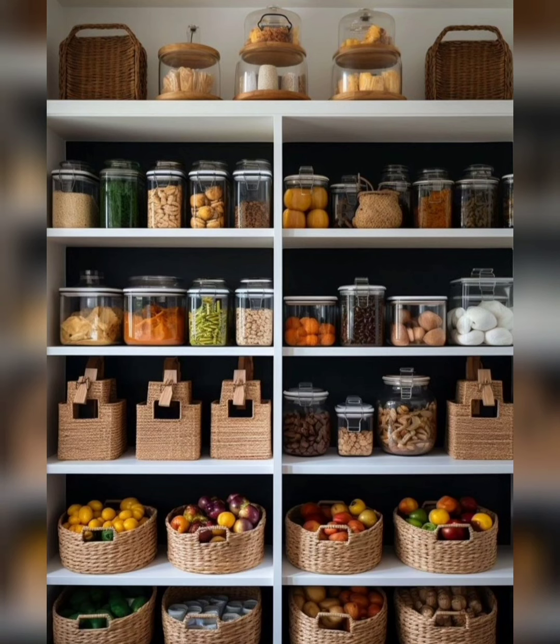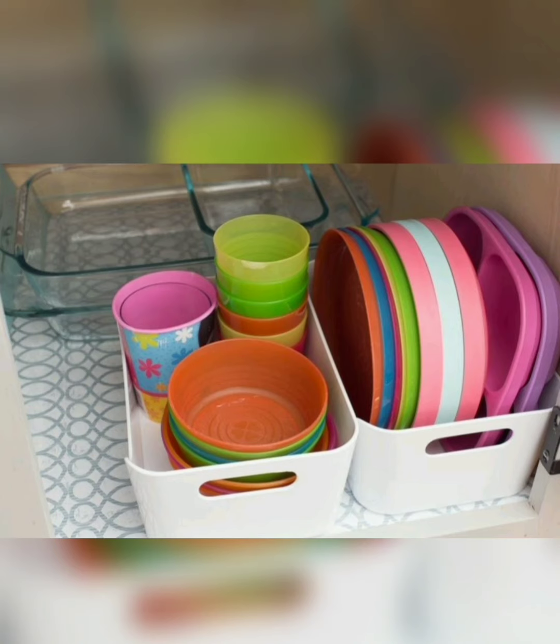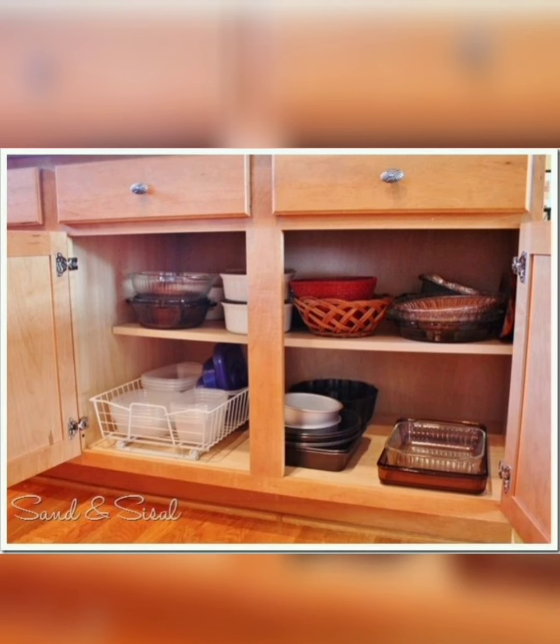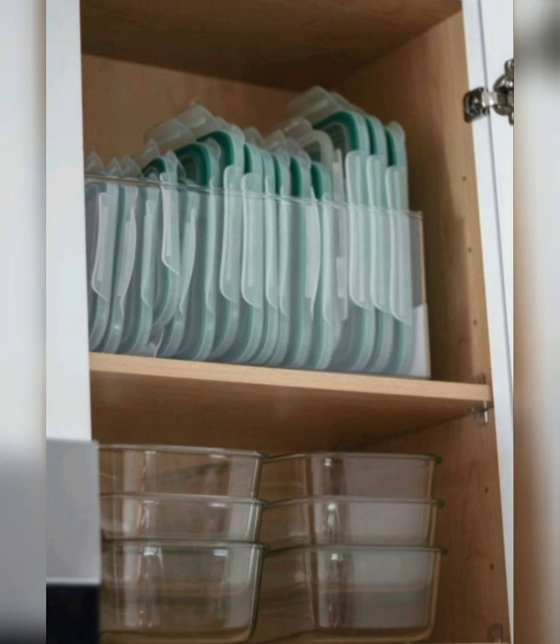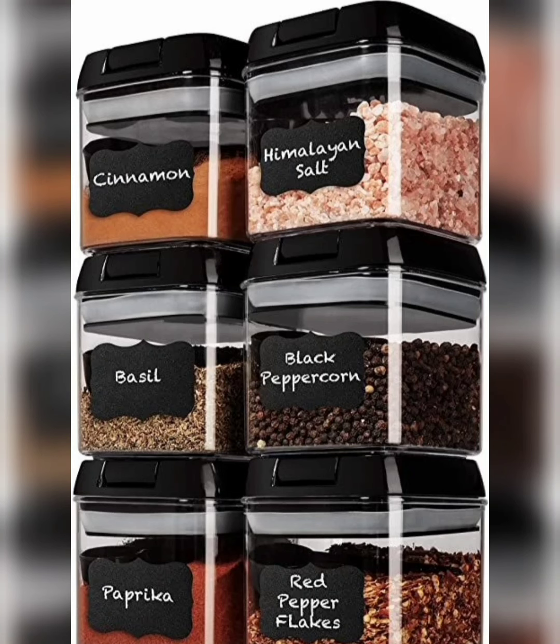A cluttered cupboard can be a source of frustration and stress, but fear not. With a bit of time, effort, and smart organization strategies, you can transform your cupboard into a well-organized space that brings peace and efficiency to your daily life. Join us as we delve into the art of decluttering, sharing practical tips and tricks to help you conquer and create a harmonious storage space.